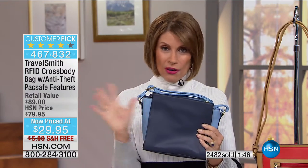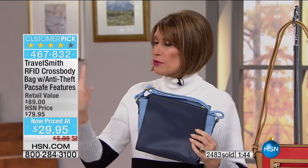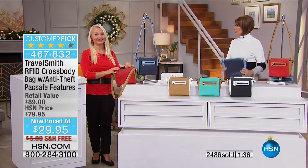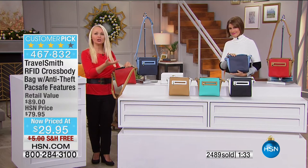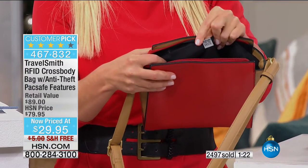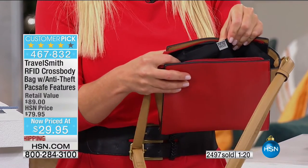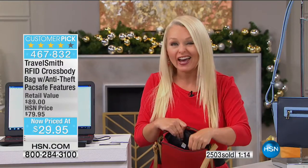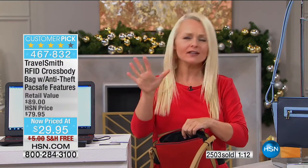It would not be a TravelSmith product without RFID protection. Inside, this tiny little tag does a whole lot of work — this is your RFID blocking pocket. So inside the pocket you don't even have to carry a separate wallet around. You have your RFID chip inside your credit cards, driver's license, passport, hotel keys — the bad guys know this.